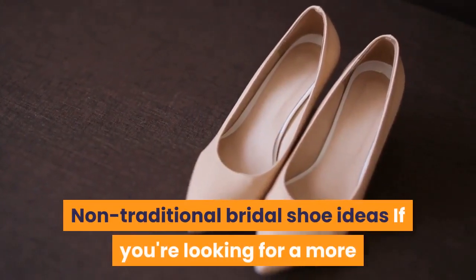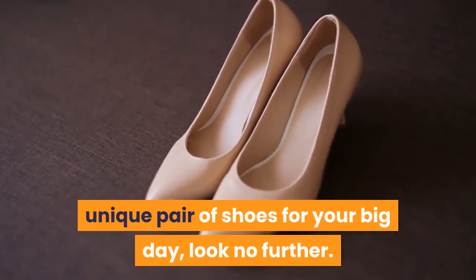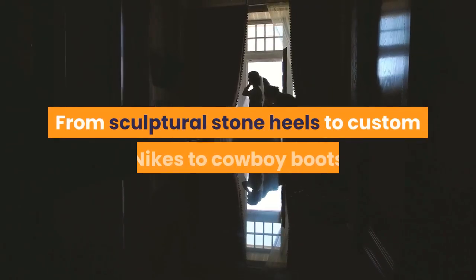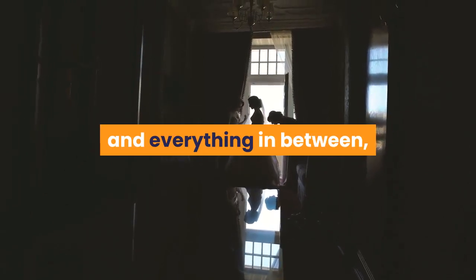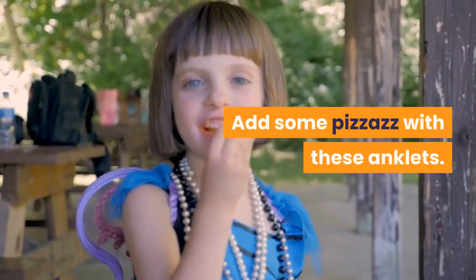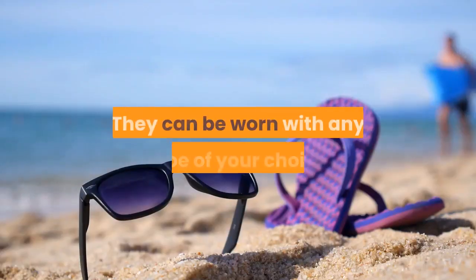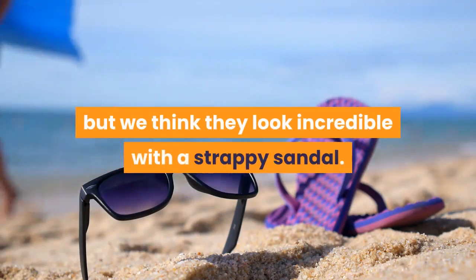Nontraditional bridal shoe ideas: if you're looking for a more unique pair of shoes for your big day, look no further. From sculptural stone heels to custom Nikes to cowboy boots and everything in between, we've got the perfect list for the nontraditional bride. Add some pizzazz with these anklets — they can be worn with any shoe of your choice, but they look incredible with a strappy sandal.